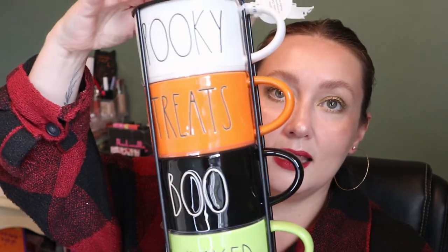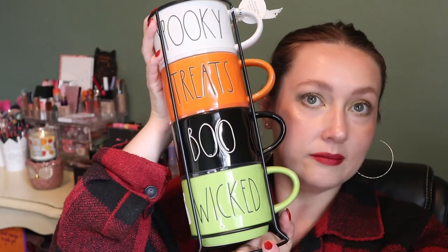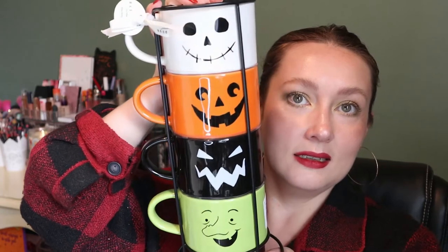You guys are going to think I'm nuts, but this is one of my favorite things — a stack of mugs! All the colors match my theme this year. One says 'spooky,' one says 'treats,' one says 'boo,' and one says 'wicked,' and on the back they all have faces. Is this not the cutest thing? That's for the coffee station too. These mugs are actually huge and very heavy. I got this in Ontario — if you're in Ontario and watching, you have amazing Ray Dunn finds.